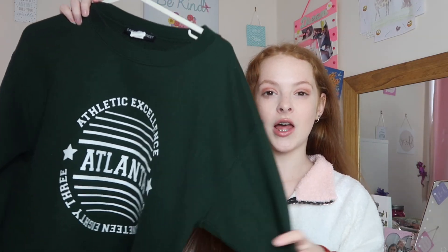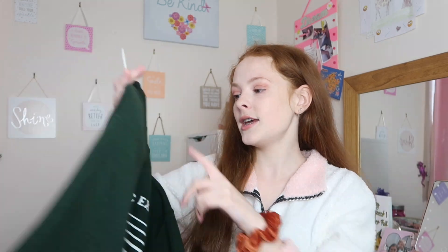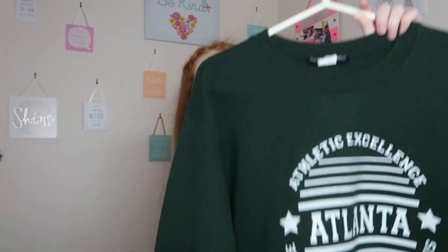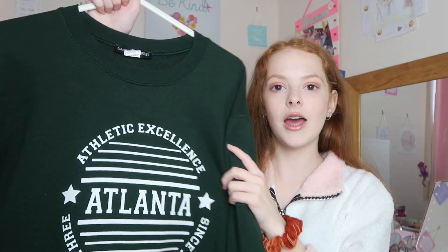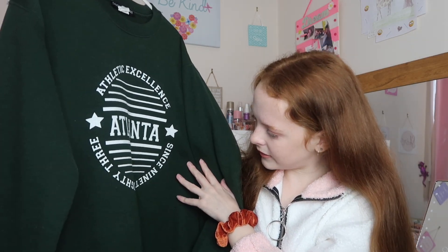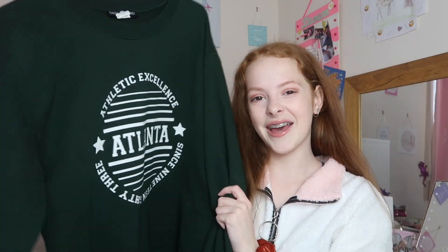The final outfit is probably one of my most worn — I saved the comfy one for last! The top half is this green sweatshirt, which is my absolute favorite. It's from ASOS Daisy Street but I actually got it on Depop. It's a really beautiful green color that goes so well with my hair. It says 'Atlanta Athletic Excellence Since 1983' on it — I definitely don't have athletic excellence, but I love it!